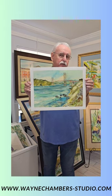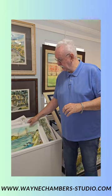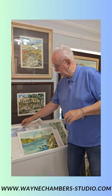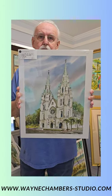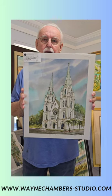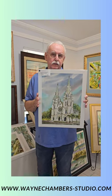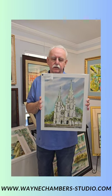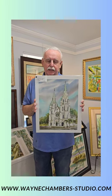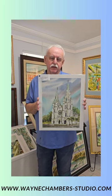I'm known for doing Savannah scenes. This is one of the cathedral — very significant in Savannah, central to their big St. Patrick's Day parade and a very visible landmark from all over the city. It's the Basilica of St. John the Baptist.